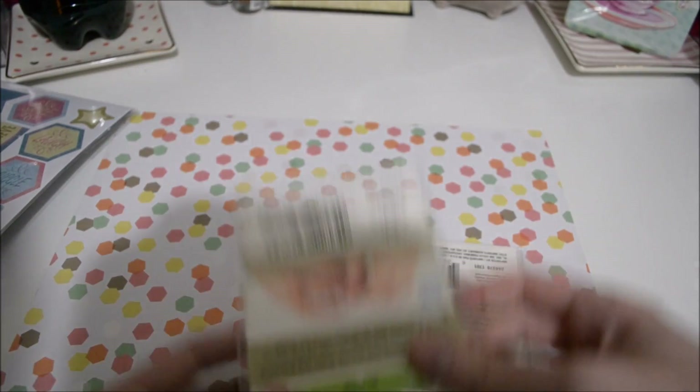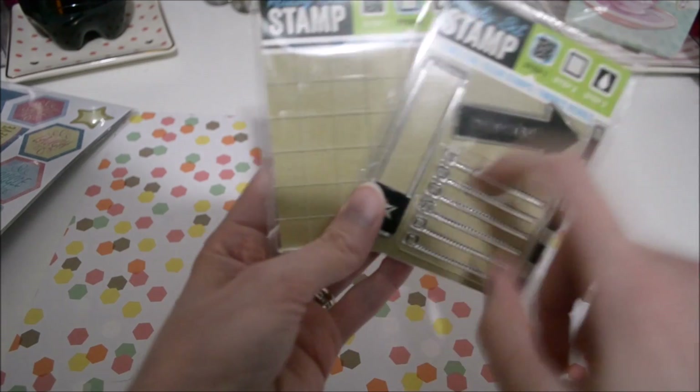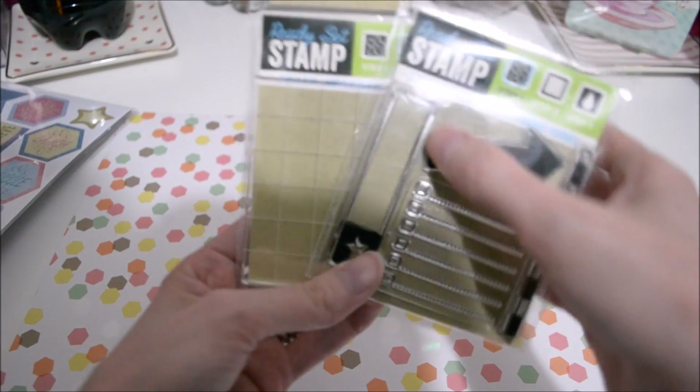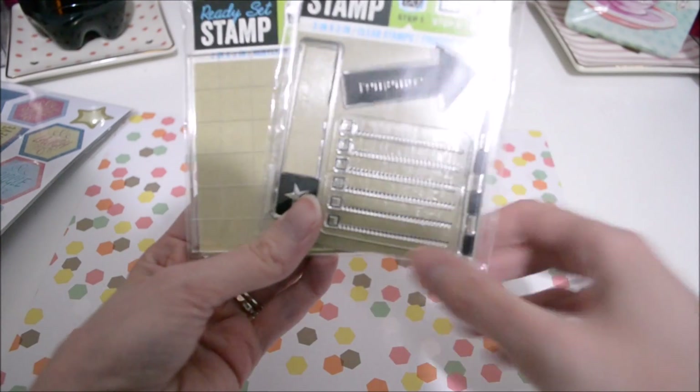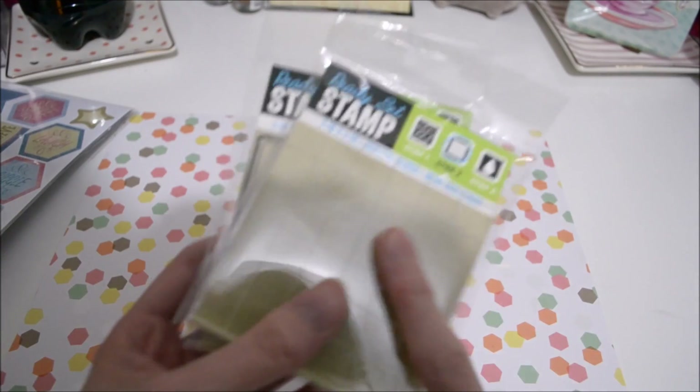And these are all for the giveaway. If you haven't entered, the video is still up on my channel and you can do that. And then of course I got a couple of these — I meant to get them earlier but they were out, and I saw them again and grabbed them. I got the planner set and then the acrylic block. This works really well — I've used it many times.